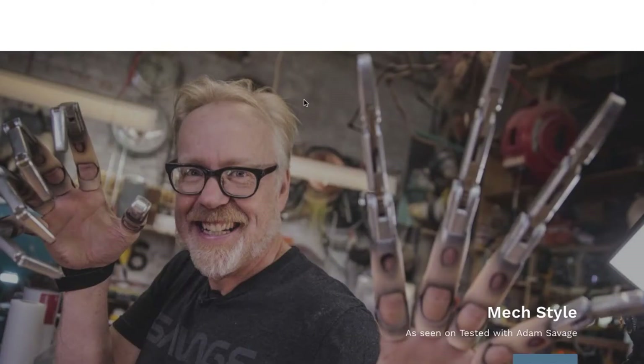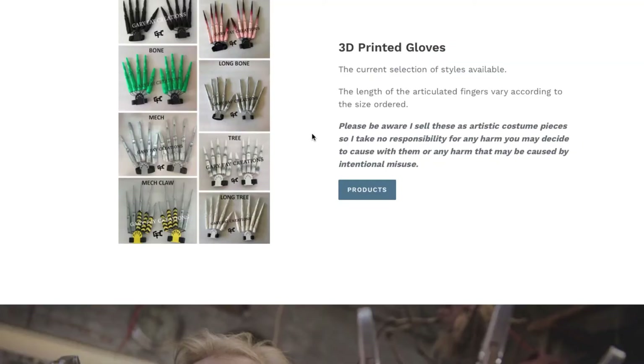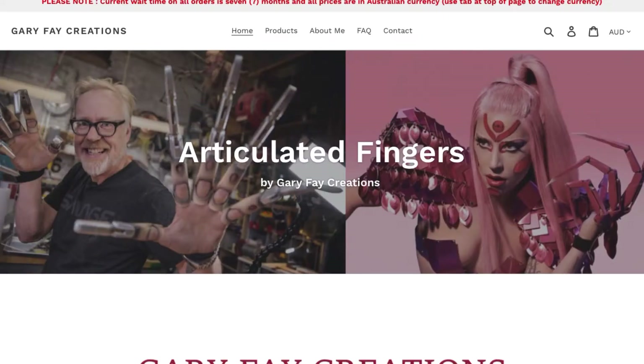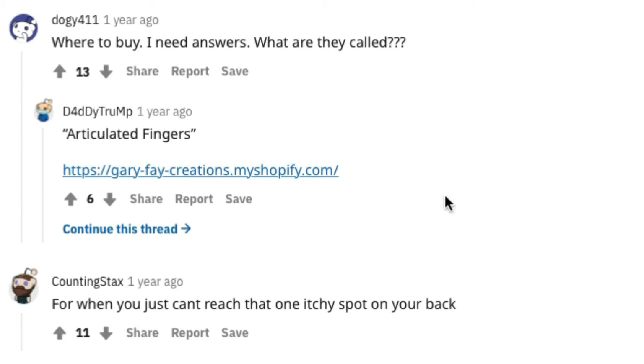They have this whole website dedicated to just these fingers — different colors, different styles. If you want one, you know where to get it. Or when you can't reach that one itchy spot on your back — exactly. Or washing your back in the shower.